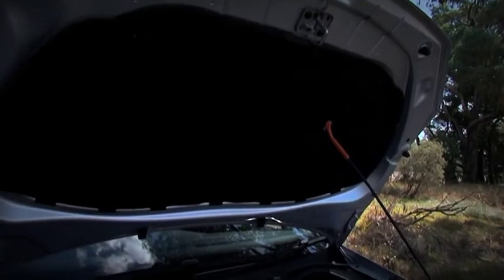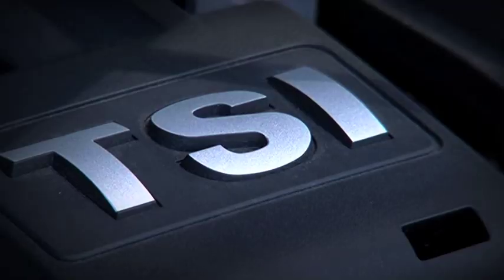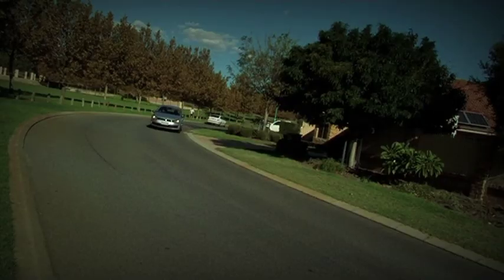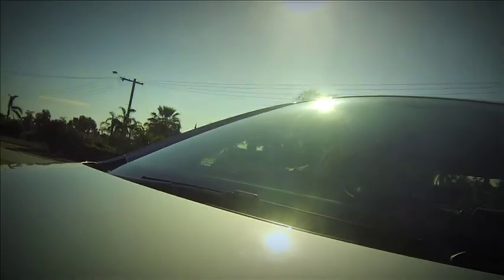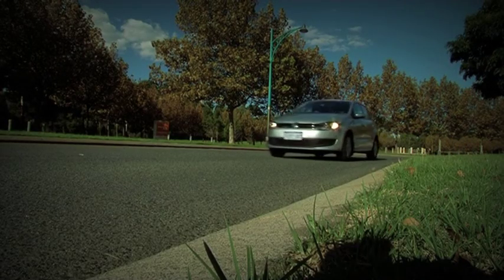The Polo we're driving today has a 1.2-litre turbocharged engine with direct injection, but you do get to choose your power plant as they also come with a 1.6 turbo diesel. The petrol engine is tiny compared to the opposition, but nonetheless delivers the goods — with 77 kilowatts of power and 175 newton metres of torque, it's definitely no slouch. Not only does the power plant perform, but it's economical as well, delivering 5.5 litres per 100 kilometres.